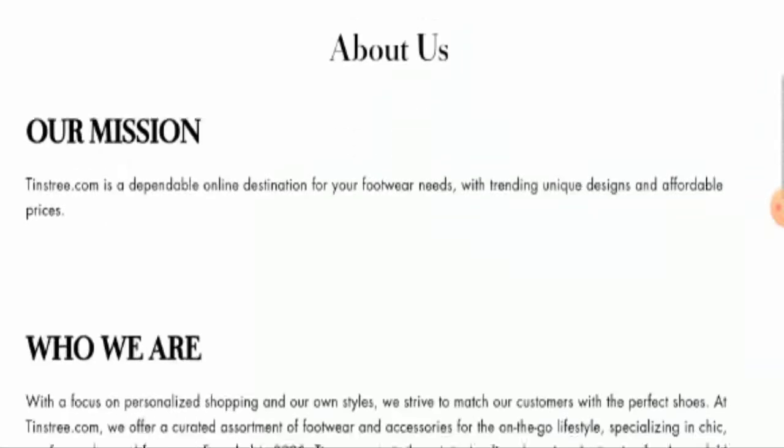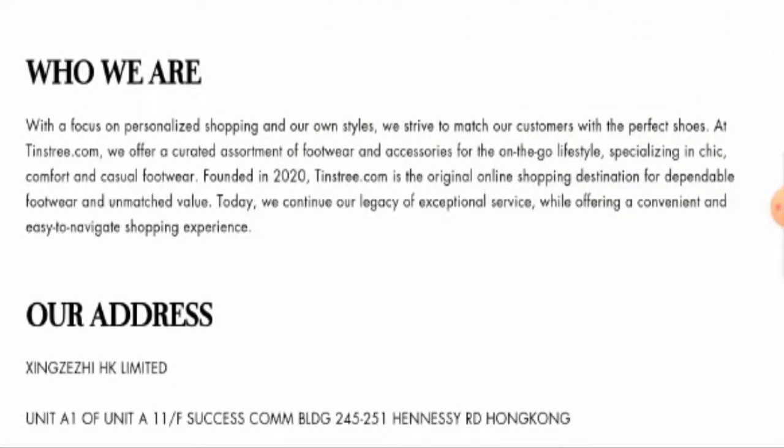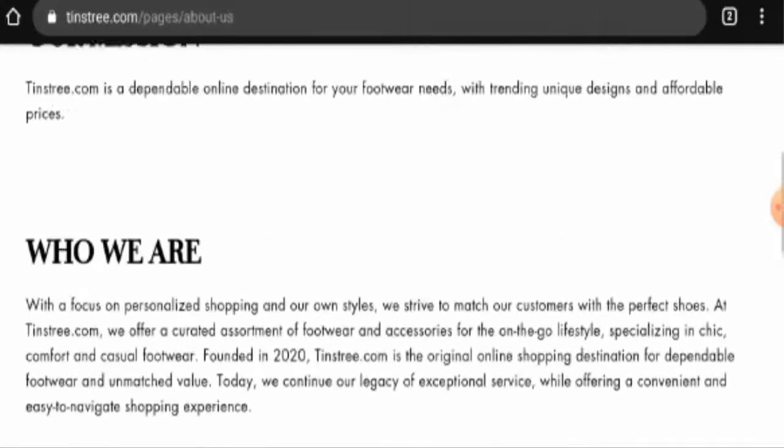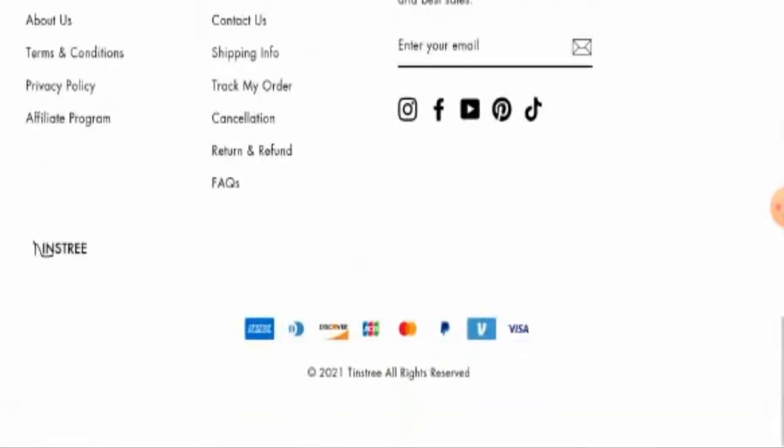When it comes to the about details, they have mentioned their business establishment here — as you can see, founded in 2020. They have also given some details about their company, which you can check out.